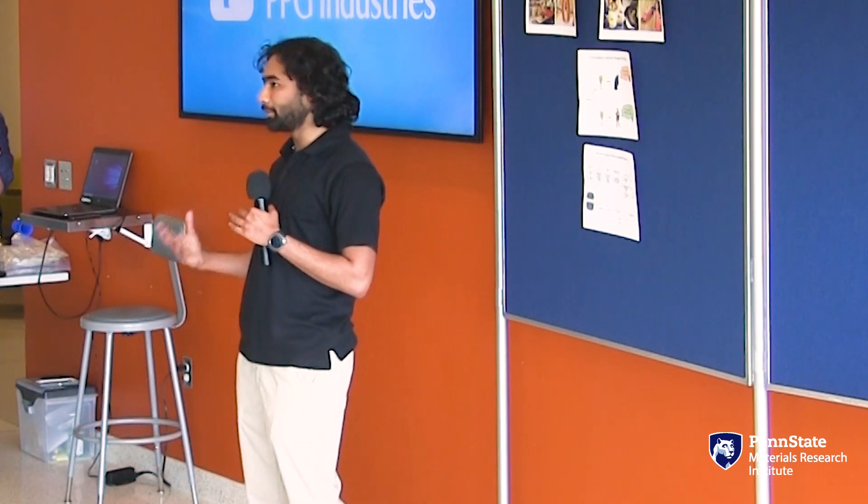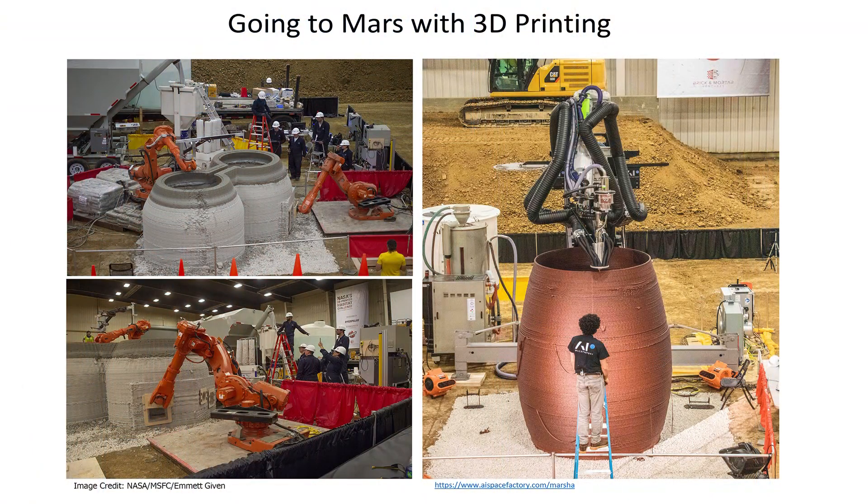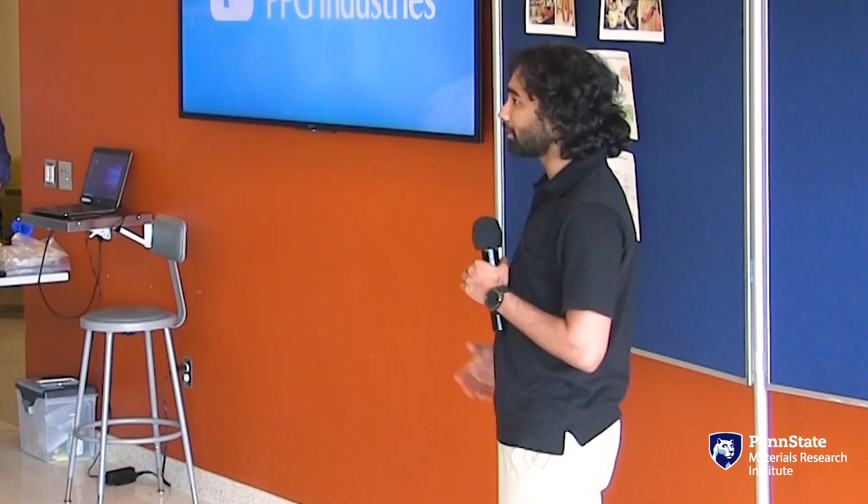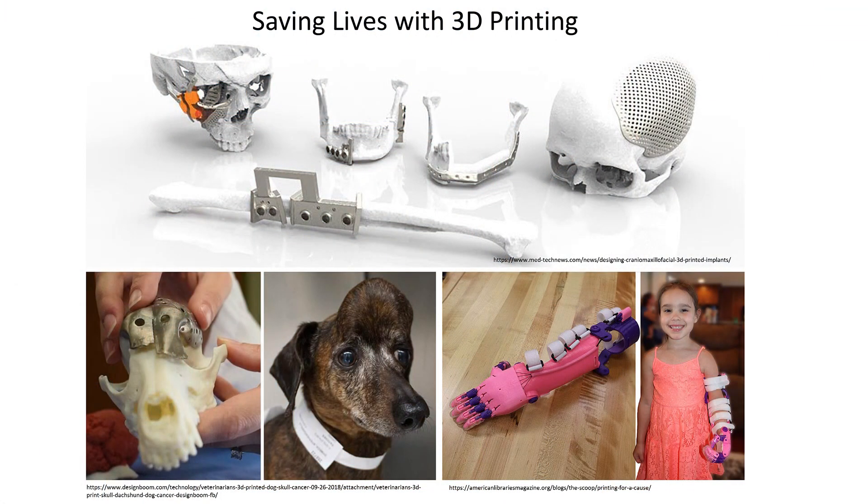But that was in the past. We're now in a world where we have 3D printing, and 3D printing can do a lot of cool things. For example, NASA is working on a project to develop robots that can 3D print houses on Mars. Similarly, many companies are working on technologies that can print prosthetics and implants designed for each patient case.